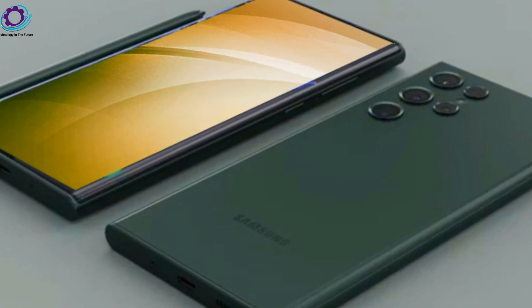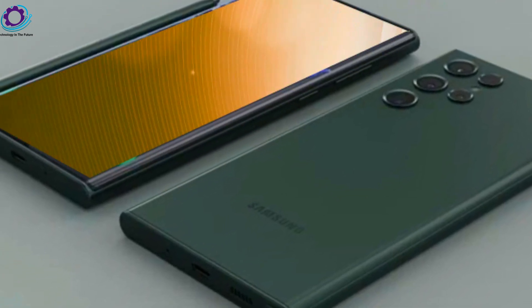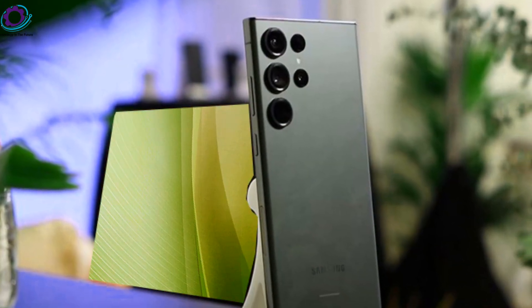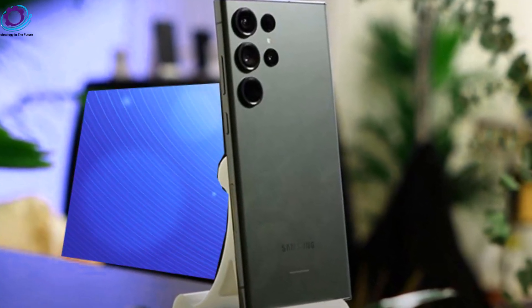Custom background video recording: ditch the green screen. The S24 Ultra lets you record videos with custom backgrounds, offering a unique and personalized touch to your content.